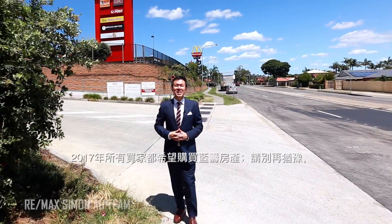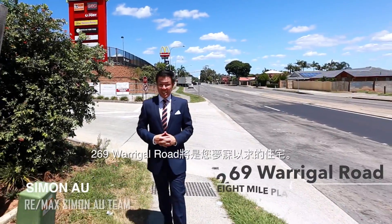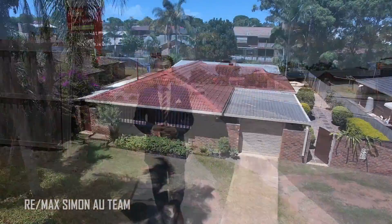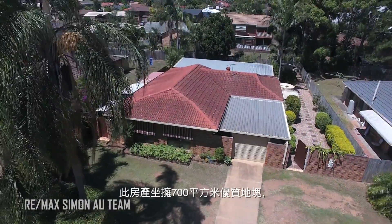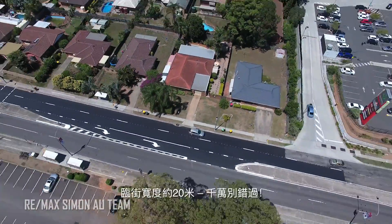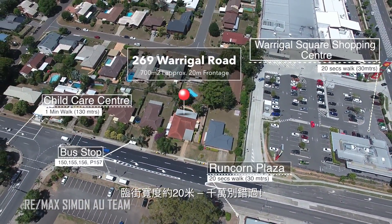All buyers looking for a blue chip property in 2017, look no further. 269 Warragal Road is a property you have always been looking for. This amazing property is situated on a huge 700 square metre allotment of prime land with approximately a 20 metre frontage — an opportunity not to miss.